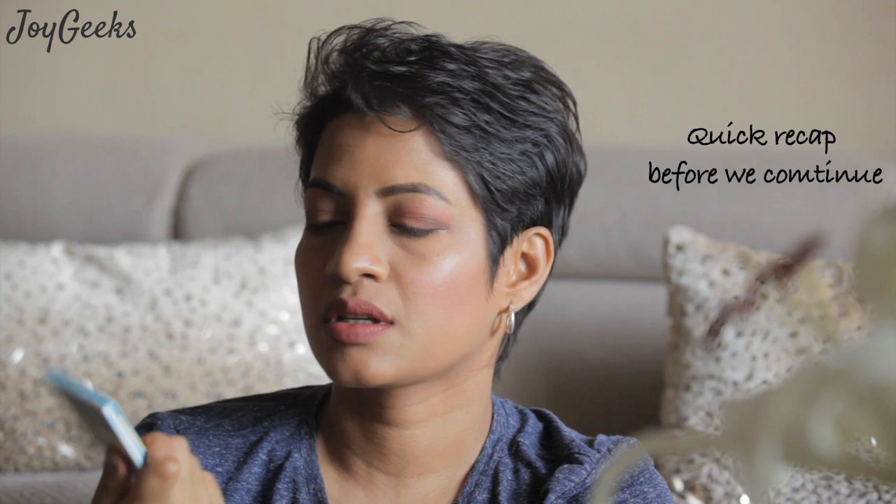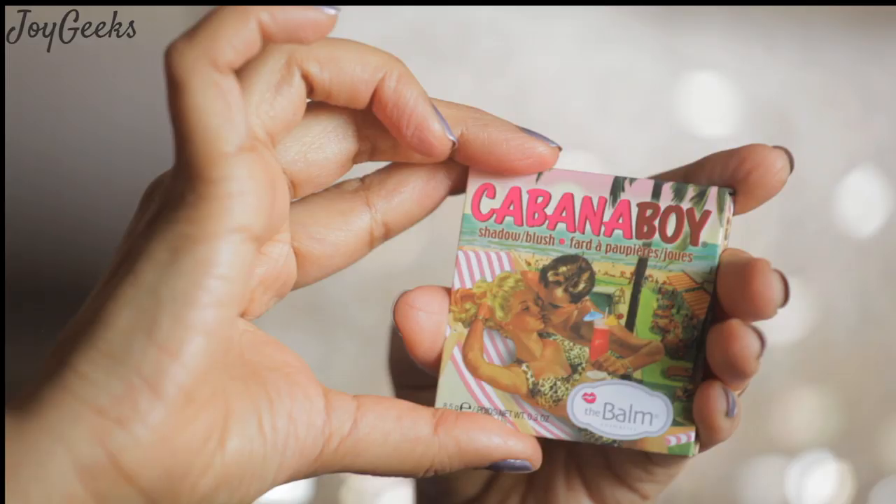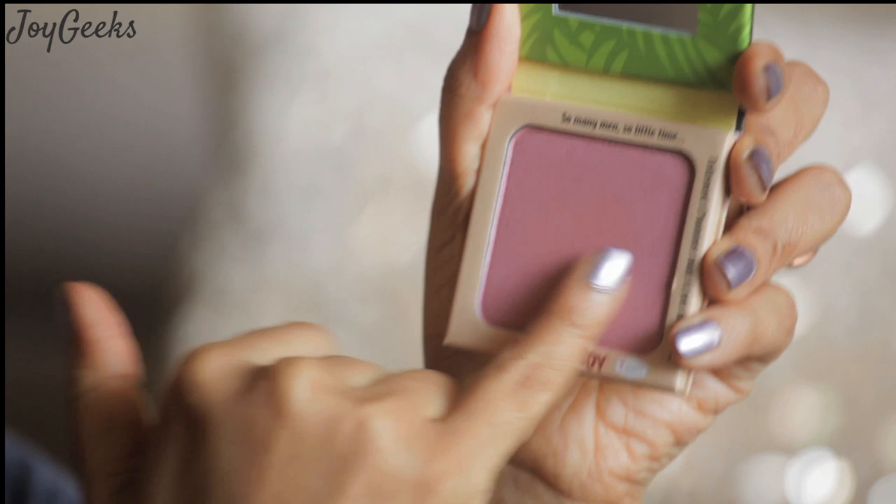The next one I'm bringing on for you is Cabana Boy. This is a plum-ish, mauve-ish, dusty pink. As the brand says, nothing is more satisfying than being indulged, and this dusty rose blush will ensure that you have all the boys attending to you. Its subtle shimmer catches the eye while plum undertones provide a glow that is oh so natural. It has this beautiful subtle shimmer that just kind of highlights the face.